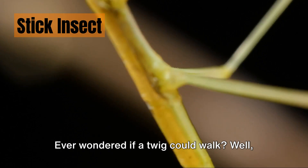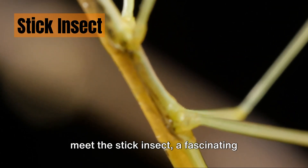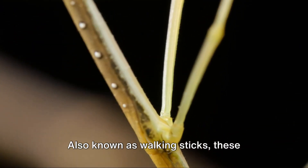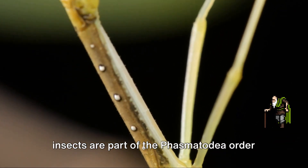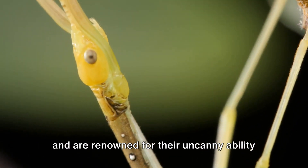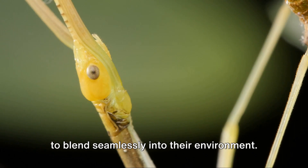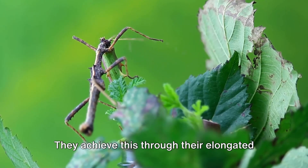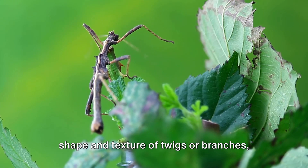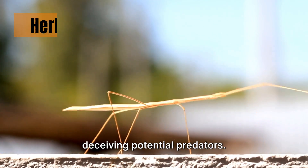Ever wondered if a twig could walk? Meet the stick insect, a fascinating creature that is more than meets the eye. Also known as walking sticks, these insects are part of the Phasmatidae order and are renowned for their uncanny ability to blend seamlessly into their environment. They achieve this through their elongated bodies and slender legs, which mimic the shape and texture of twigs or branches, deceiving potential predators.